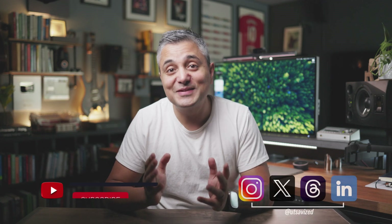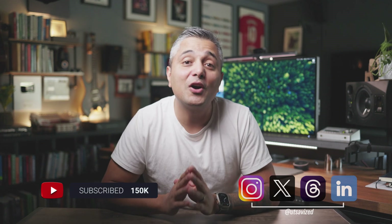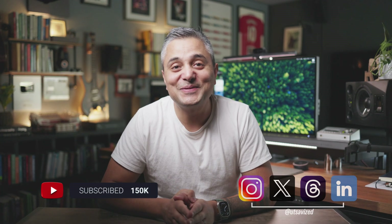Check out this other video if you want to learn science-backed techniques to improve your memory and recall around highly technical concepts in software engineering. Please like and subscribe if you want to see more videos like this. I also want to thank all of you for being part of my journey through this channel, and I wish you all a very happy new year — I hope that 2024 will be an epic year for every single one of you. I'll see you in the next one, cheers.